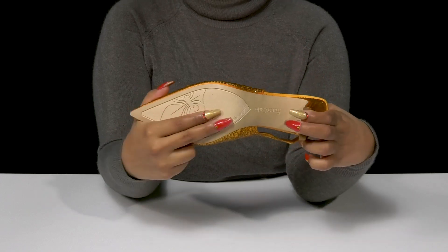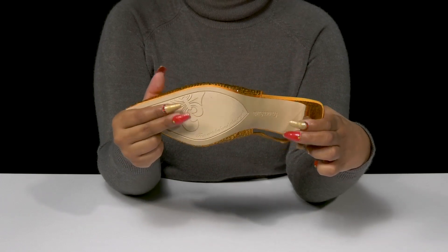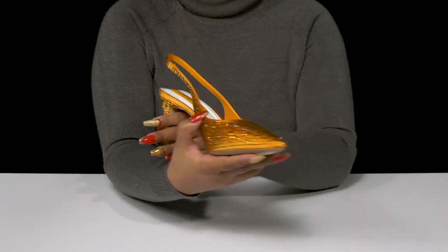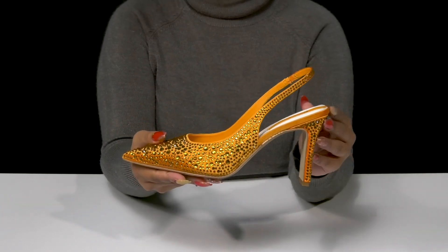The outsole has lots of extra texture by the toes for a bit of added grip, and you can pair this with any outfit, whether sparkly or simple, to give yourself a bold standout look.